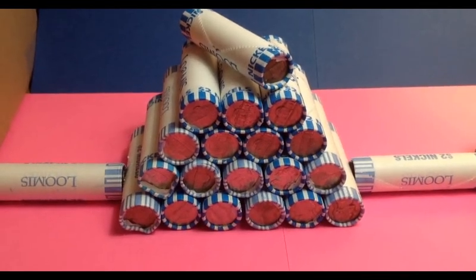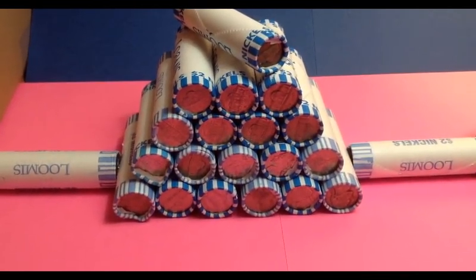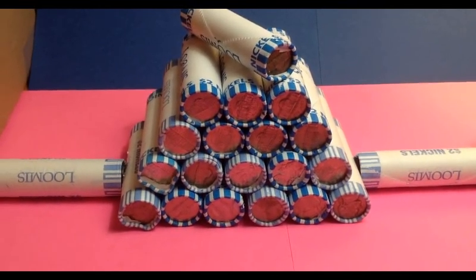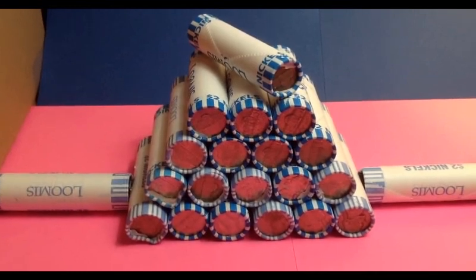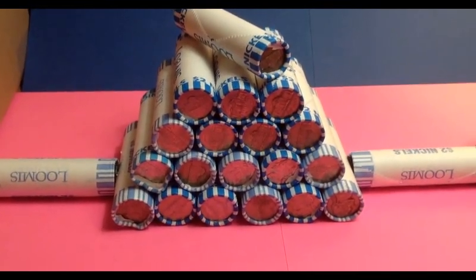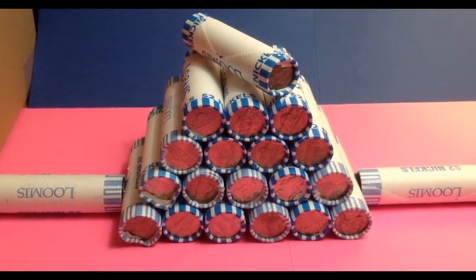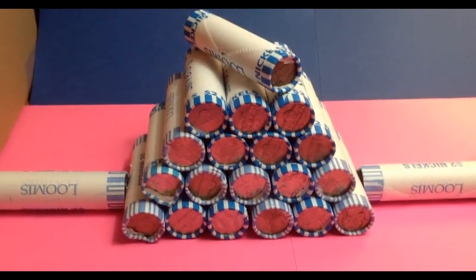Hello again, everybody. I hope you all are doing well. We have a small hunt for you today. I went to the bank and they didn't have anything but new nickels, but they did have these. There's 21, which is $42 worth. So we're going to get into these and see if we can possibly find some treasures, and I'll let you know what I find.